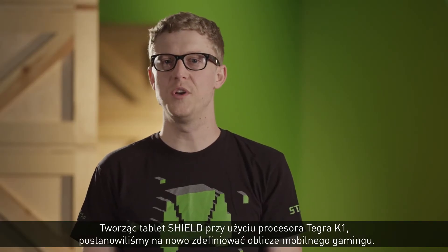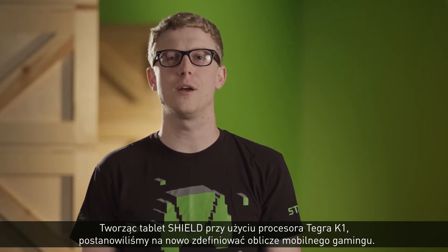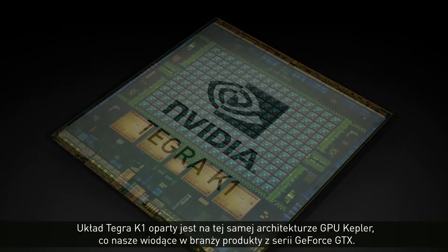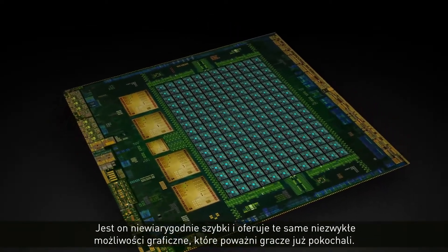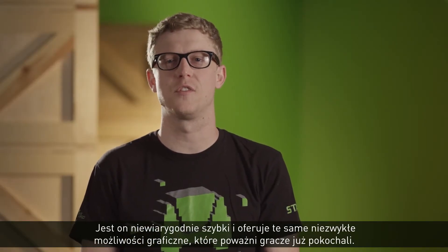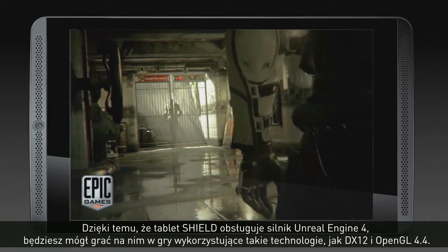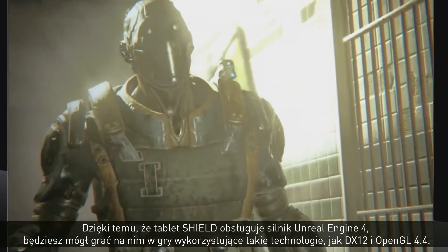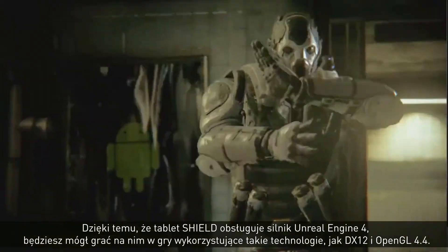With SHIELD Tablet, we set out to redefine mobile gaming with the Tegra K1 mobile processor. Tegra K1 uses the same Kepler GPU architecture as our industry-leading GeForce GTX products. It's super fast and comes with all the graphics goodness that serious gamers have come to love, with the power to run Unreal Engine 4 and technologies like DirectX 12 and OpenGL 4.4.